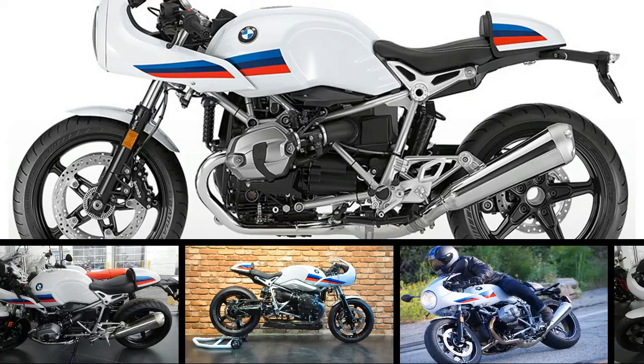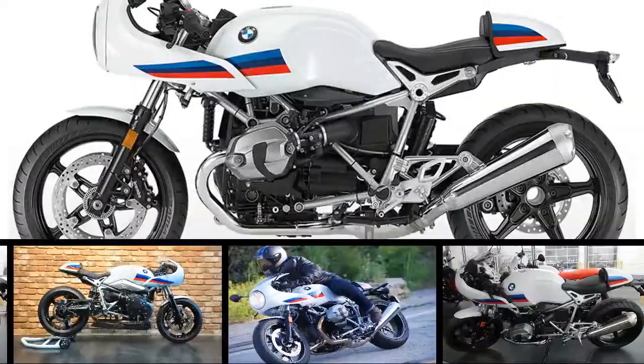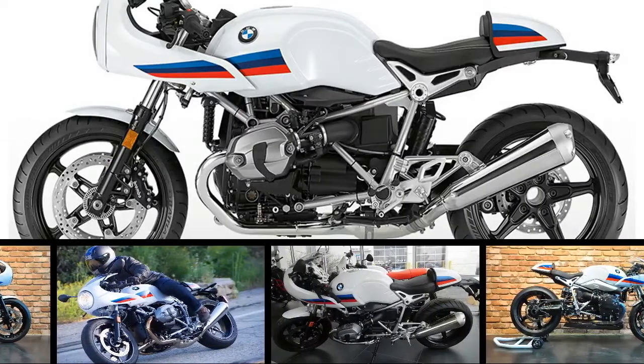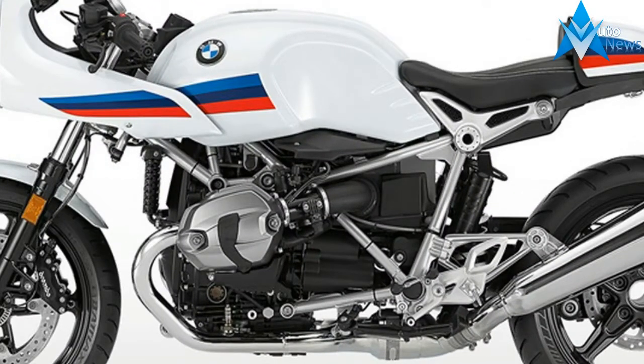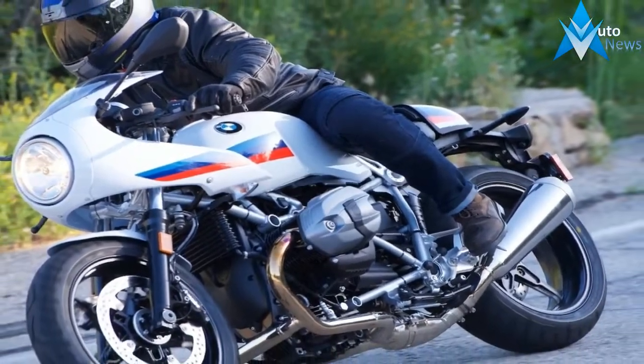BMW expanded its heritage lineup for 2017 with the R nineT Racer variant that it carried over right on into 2018. The Racer takes Beamer's popular Roadster and gives it a cafe-racer bent, and in spite of the fact that it adds more body components, it seems to accentuate the essential nature of the model. Power comes from a classic boxer engine.